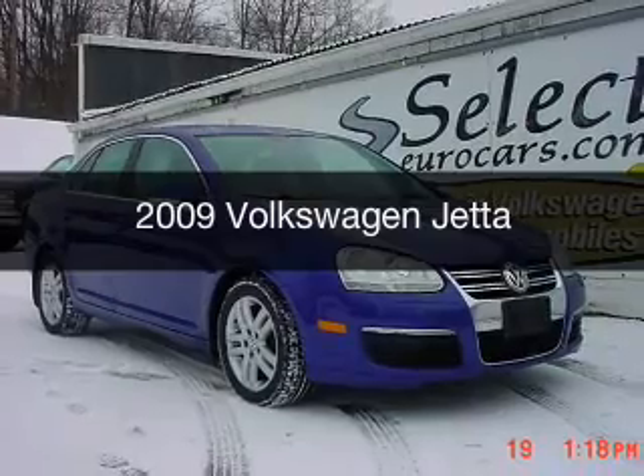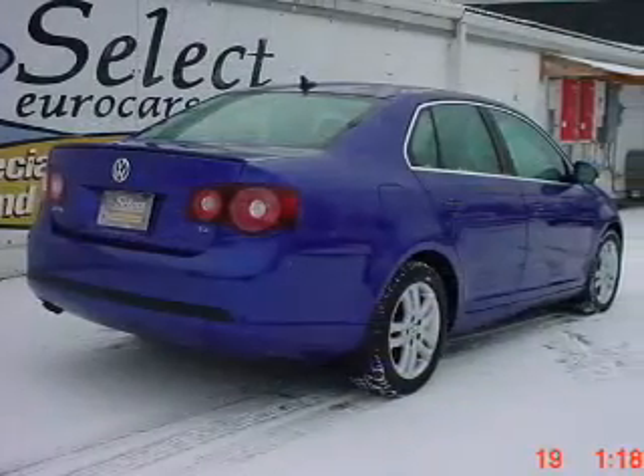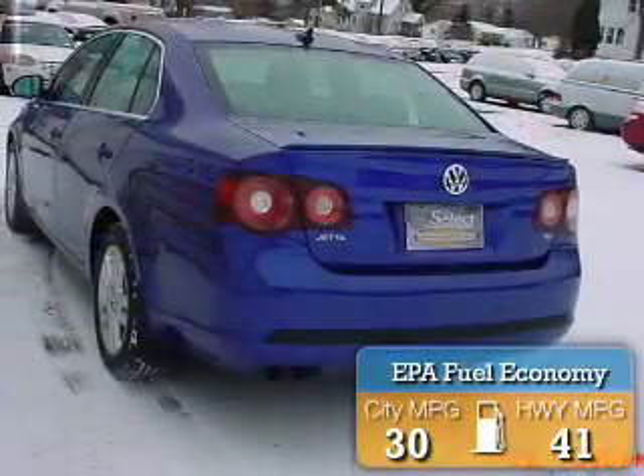This is a used 2009 Volkswagen Jetta. It's powered by a front-wheel drive engine and a manual transmission. Great fuel efficiency saves you money by requiring fewer trips to the gas station.